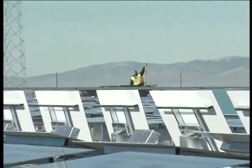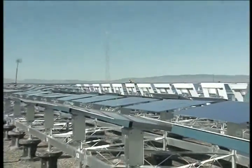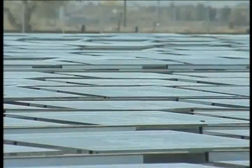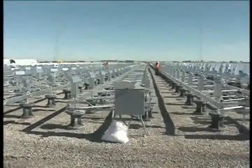This new solar energy plant incorporates eSolar's unique modular and scalable solution to deliver cost-competitive solar energy in response to ever-increasing worldwide energy demands — demands which include a recently announced power purchase agreement with Southern California Edison to produce 245 megawatts of solar thermal power.